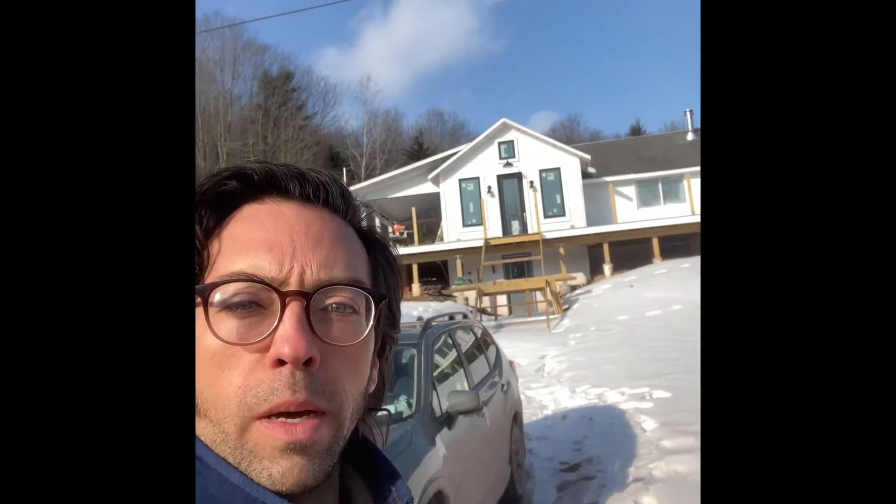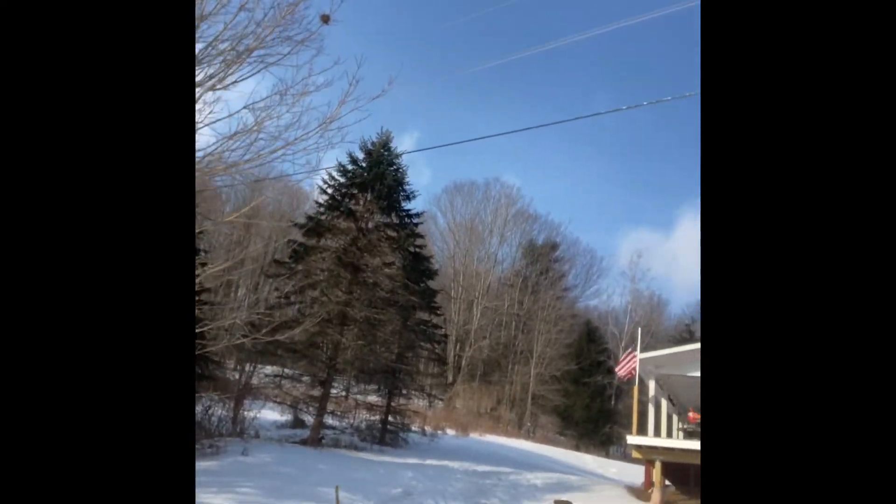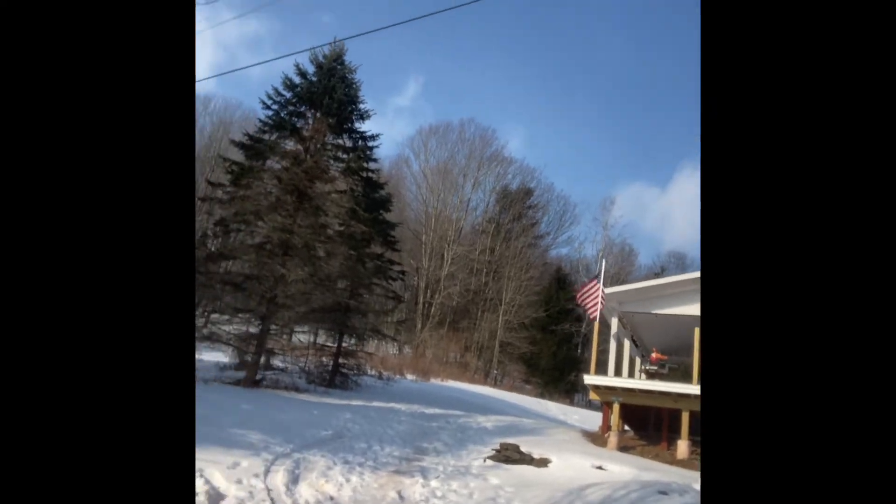Hello, good morning. Today I'm going to bring you into the Bovina Schoolhouse and read you some stories. I'll give you a little tour. We and a small team have been renovating this old schoolhouse, bringing it back from the original 1800s. So I'll bring you inside and you can check it out. Let's go.